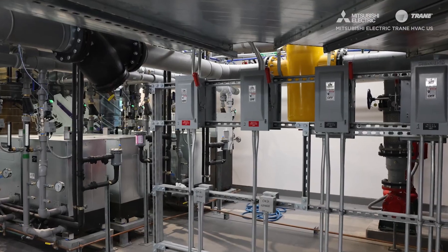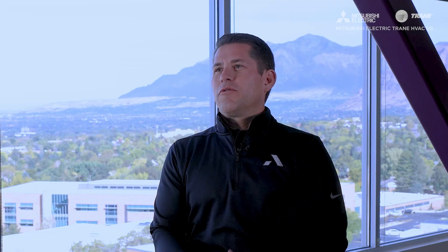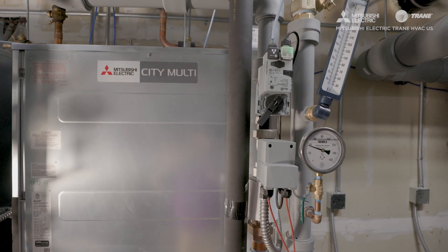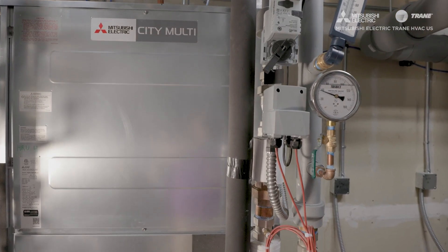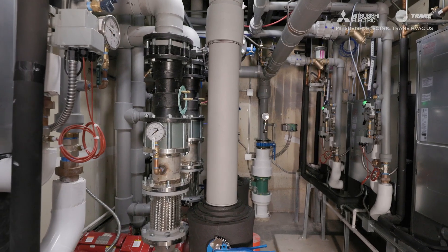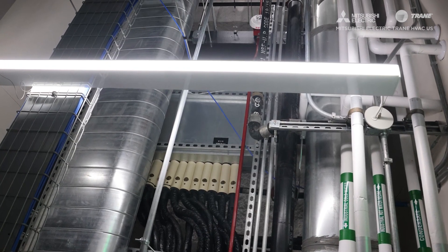I came from the contracting world when variable refrigerant flow was introduced to the market. We saw it as a way to really compete with larger systems where typically there wasn't a solution beyond boiler and chiller. Variable refrigerant flow opened up an avenue because of its modular ability, heat recovery, energy efficiency, low cost, reduction in building square footage, vertical height separation, and weight.